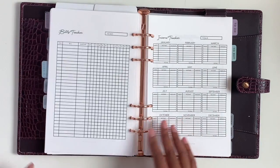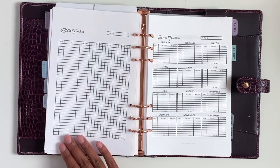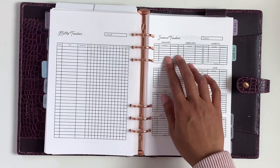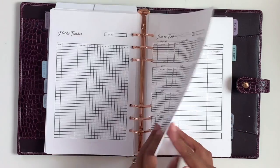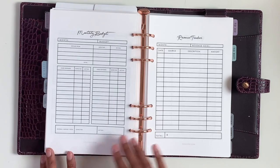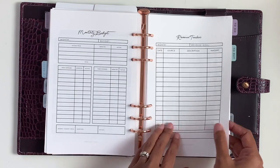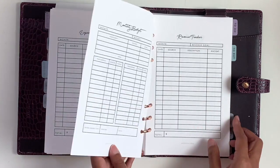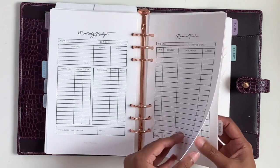Then we have money. In the money section, I have an annual bills tracker for the entire year and an income tracker for the entire year. Then for each month, we have a monthly budget, a revenue tracker, an expenses tracker, and online shopping — and that just repeats.